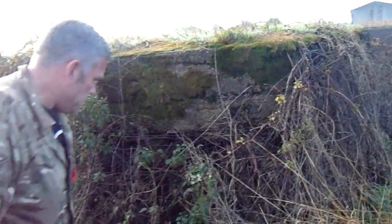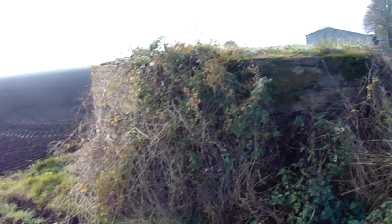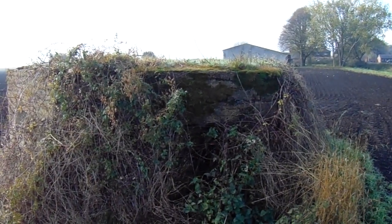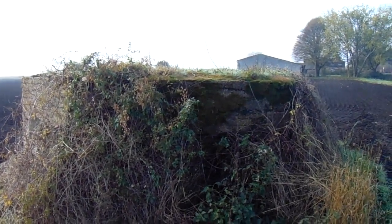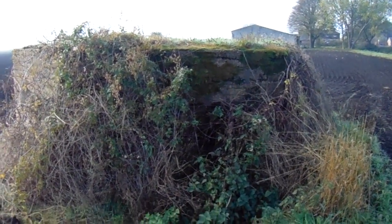Ladies and gentlemen, that was our first one of the abandoned city crew for the day. We're going to go off and try and find a few other things we've found out about, and we're doing an explore over there to see what's going on. Lovely little concrete pillbox — hidden for years in brambles and everything, but now we've got it. See you all later, see you soon.